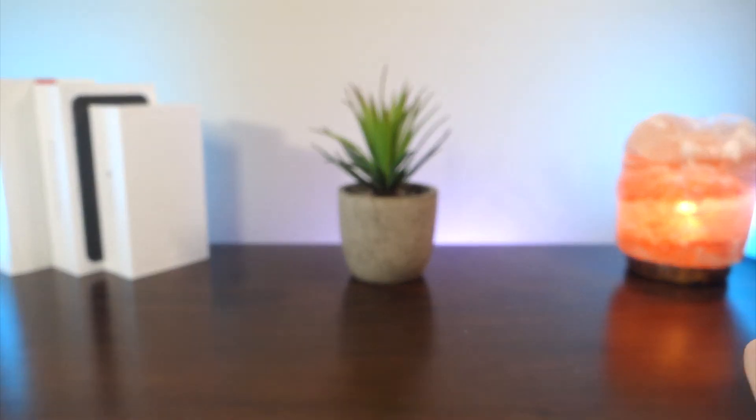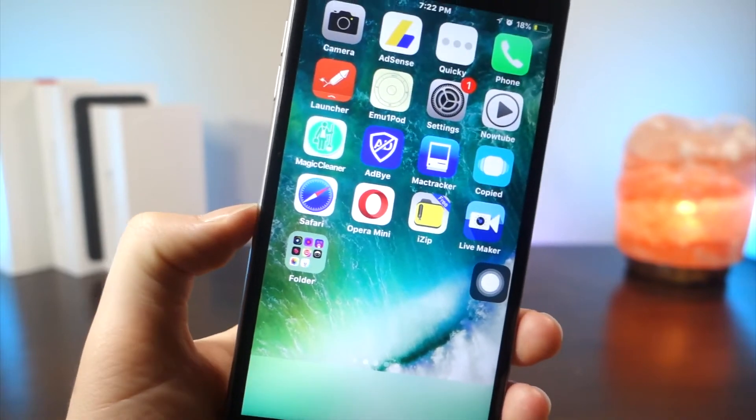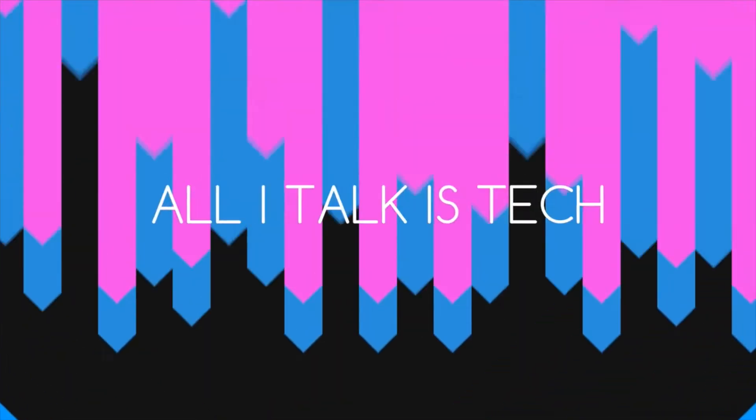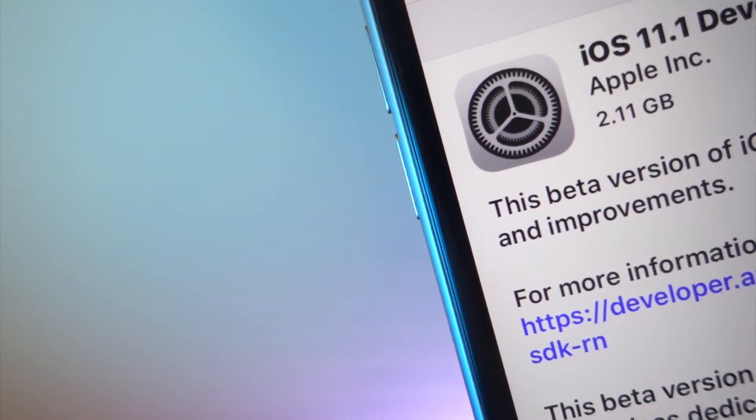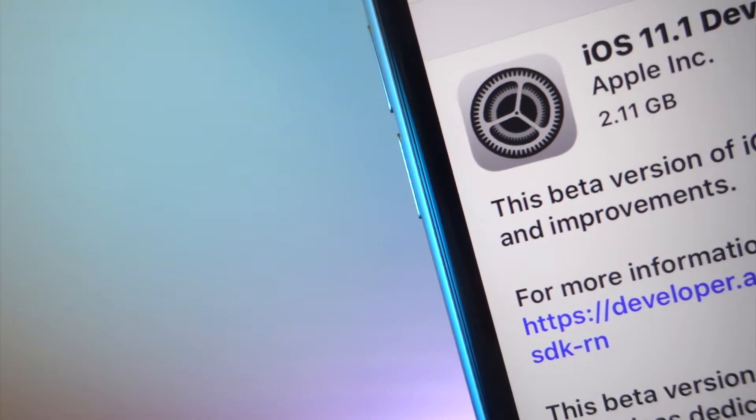What's up everyone, this is LawyTalkIsTech, and today I'm going to be showing you all the new features of the first beta of iOS 11. The first developer beta of iOS 11 was just dropped today, so today I'm going to be showing you all the new features of that beta.